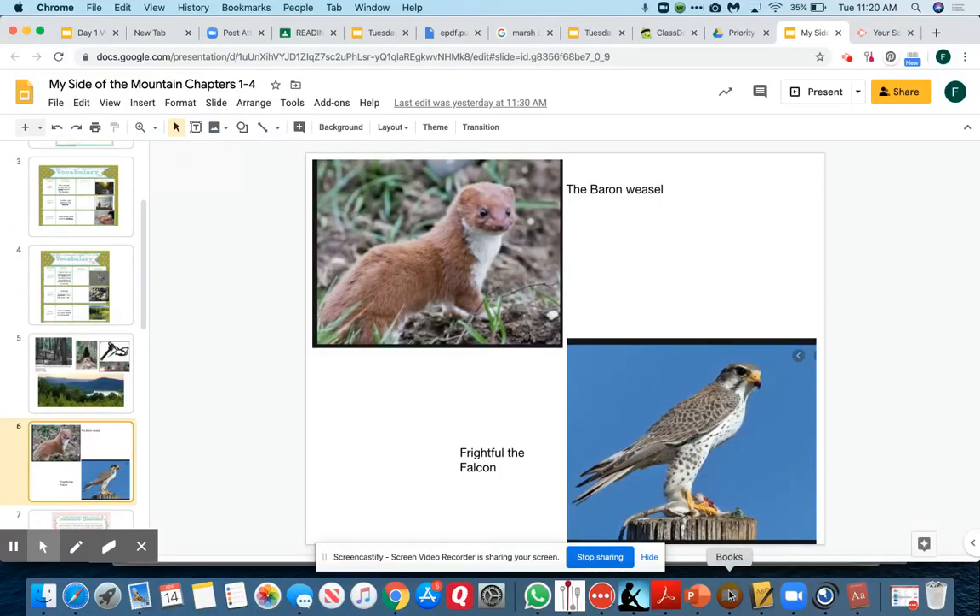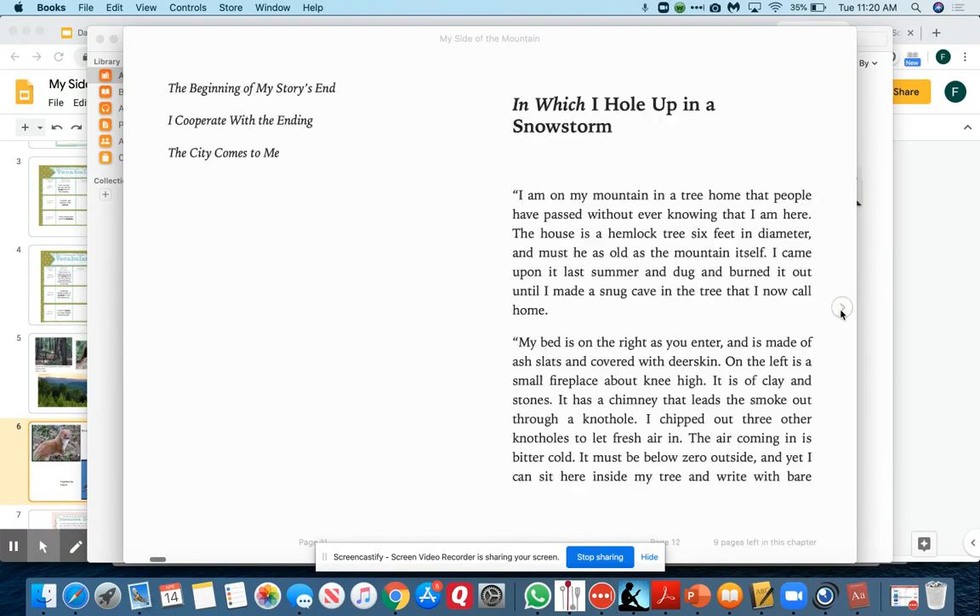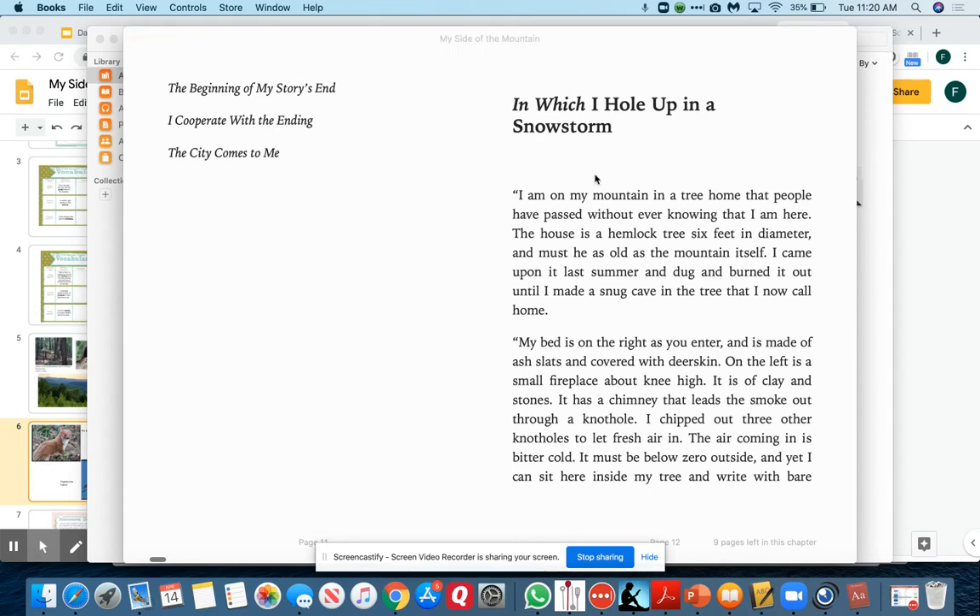So I'm going to start reading. This is My Side of the Mountain, and we're going to start off on chapter one: in which I hole up in a snowstorm. "I am on a mountain in a tree home that people have passed without ever knowing that I am here. The house is a hemlock tree, six feet in diameter, and must be as old as the mountain itself. I came upon it last summer and dug and burned it out until I made a snug cave in the tree that I now call home. My bed is on the right as you enter and is made of ash slats and covered with deerskin. On the left is a small fireplace about knee-high. It is of clay and stones. It has a chimney that leads the smoke out through a knothole."